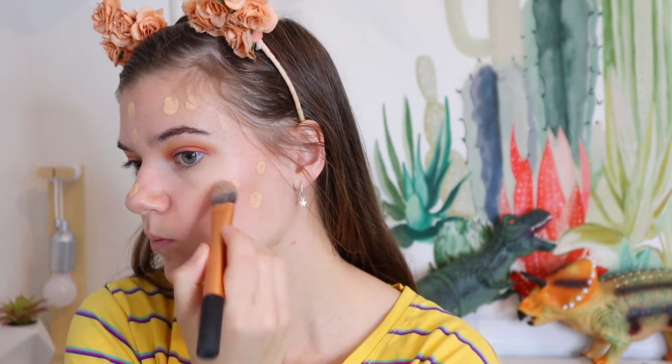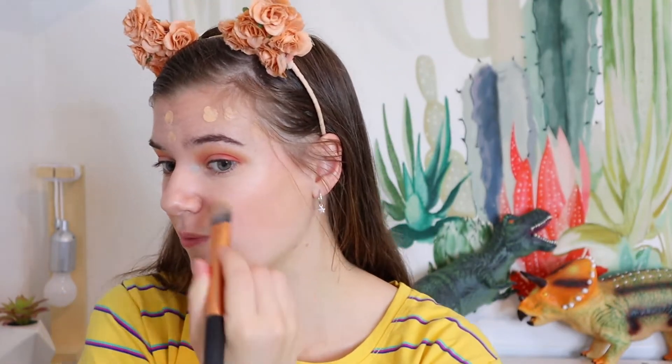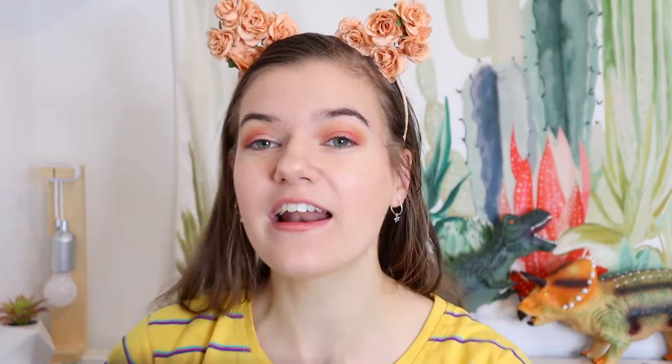ABCDEF — foundation! Thank god for foundation because that means we get to cover up the blush. I'm going to take a pump of the Peach Perfect foundation and cover up all my mistakes. There's a 90% chance I'm going to wash this off straight after this video. The blush is kind of coming through a little bit and it's not disgustingly hot pink anymore. The eyeshadow is actually kind of cute — I guess I'm just unleashing my inner artist.